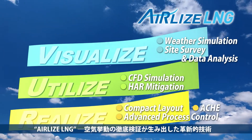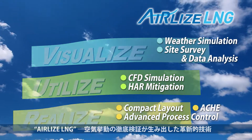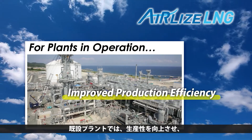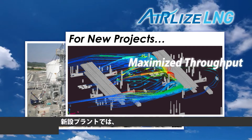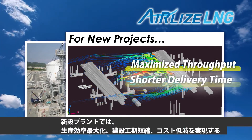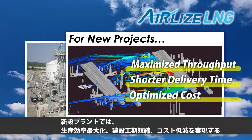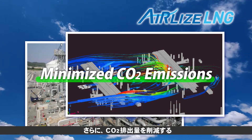Airlyze LNG — a technology derived from the verification of hot air behavior. For plants in operation, improve production efficiency. For new projects, maximize throughput, shorter delivery time, and optimize cost. And minimize CO2 emissions.